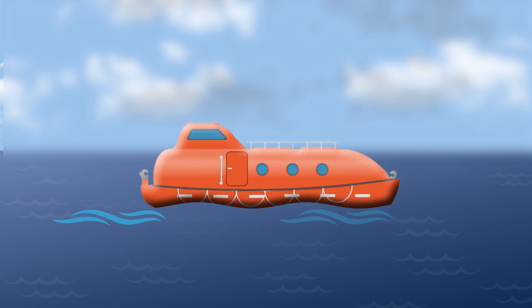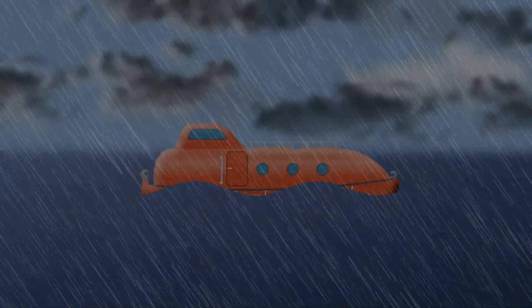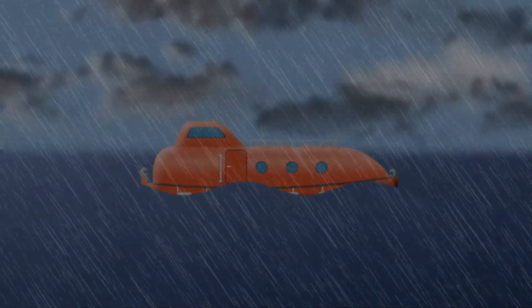Ever wondered why lifeboats, despite their relatively small size, are able to stay afloat even in rough waters? Welcome to our channel Marine Insight. Today we're exploring why lifeboats are made to float even in the worst kind of weather.